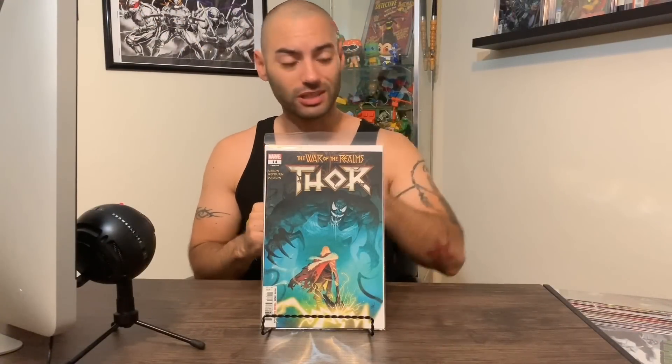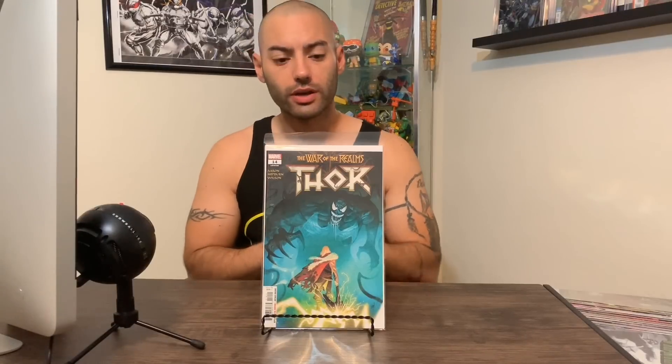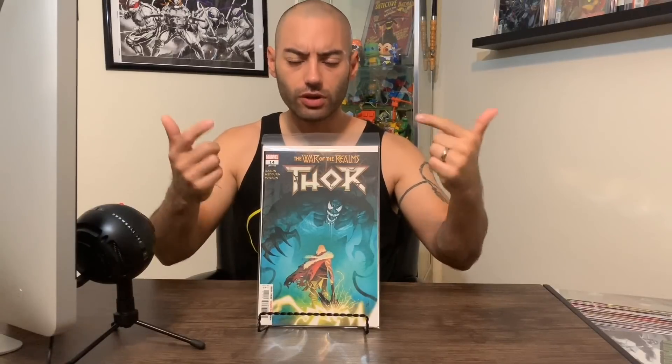We're starting it off with Marvel this week because Marvel had the smallest stack out of the three. We're going to start it off with Thor number 14. I really dig this cover. I hadn't been picking up Thor for a while — with everything going on in War of the Realms, I just didn't pick up the regular issue. But I really dig this cover with Thor down there about to fight the big symbiote Venom. I don't know what's going on in this issue and I can't wait to read it.